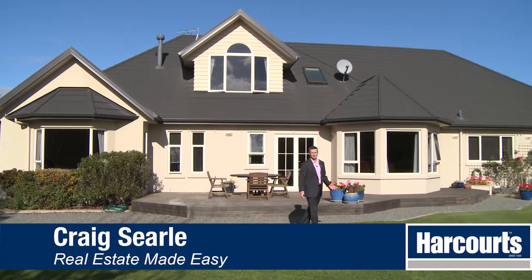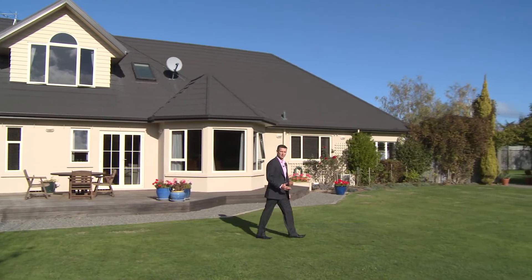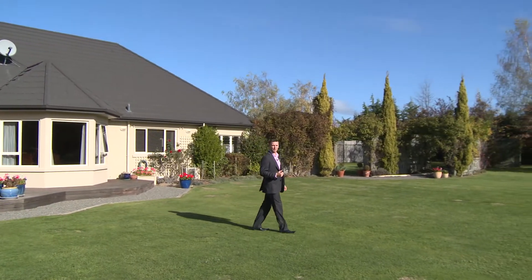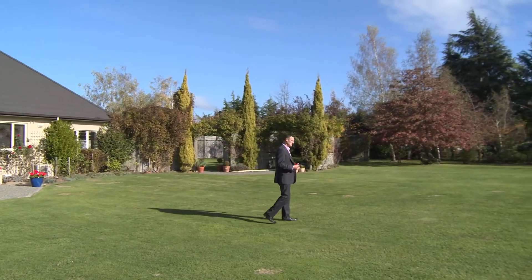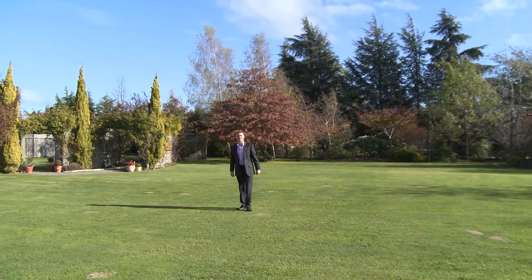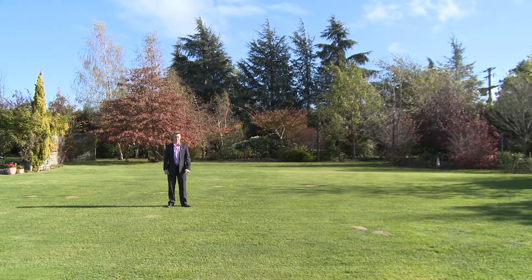Hi folks, Craig Searle here from Harcourts and welcome to this beautiful home at 28 Boyce Street in the heart of Renwick. On offer today is this stunning 343 square meter home built in 2006, resting on a wonderful 4,665 square meter section. Park-like surroundings — what more could you want?